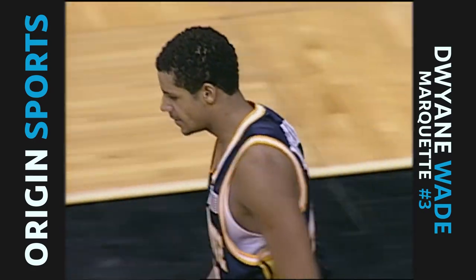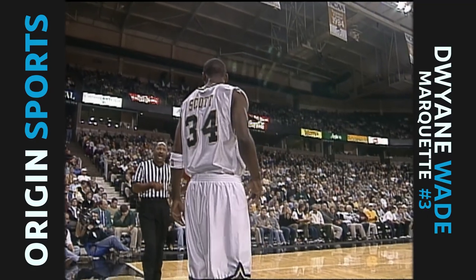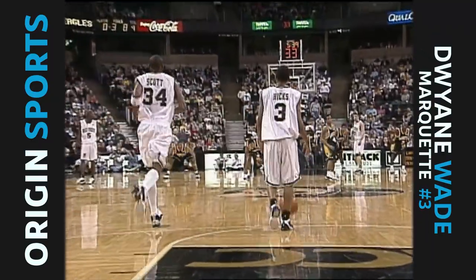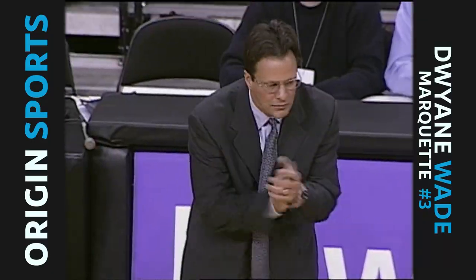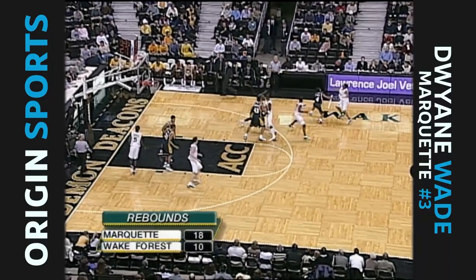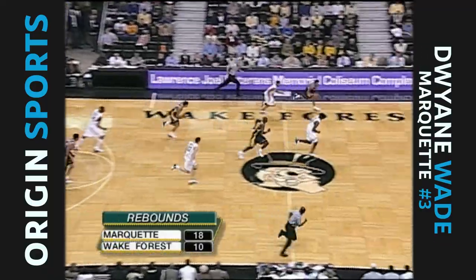Namaka was the last one to touch it out of bounds. Part of the problem for Marquette, even though they're out-rebounding Wake Forest 18 to 9, and some of those are offensive rebounds, they haven't been able to turn the offensive rebounds into baskets. Shooting 34% from the floor.